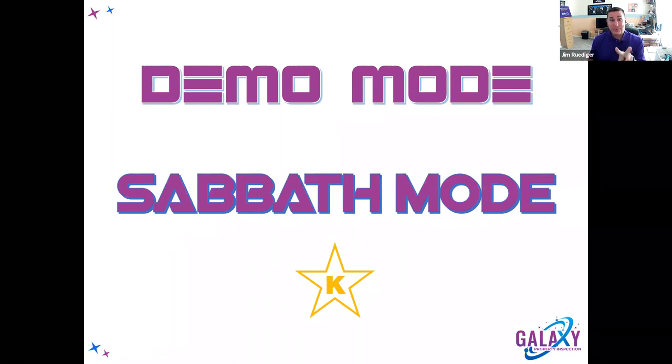The other thing about observant Jewish families is they need two refrigerators — one for dairy and one for meat, because they cannot mix dairy products and meat products. When you sell them a house, they'll need a kitchen with two refrigerators. Sabbath mode can also be found on dishwashers, ranges, and most refrigerators nowadays — anything with electronic controls almost all has Sabbath mode.